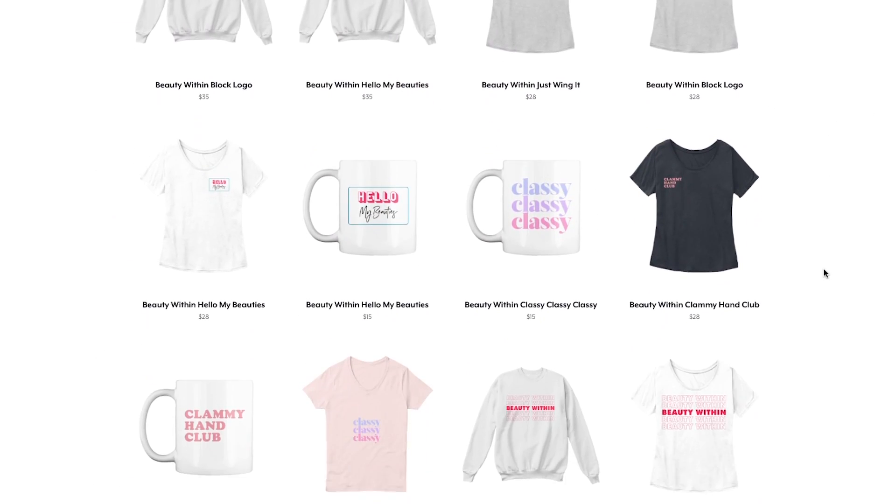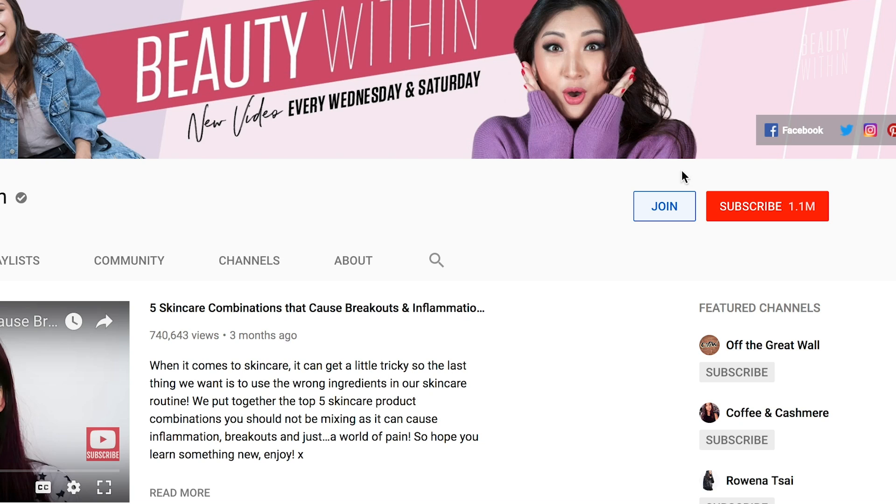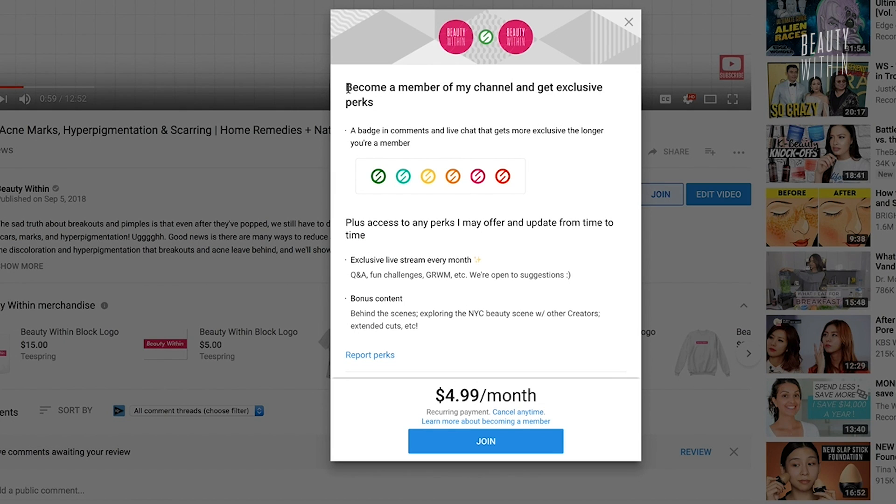Before we get into the video, we just want to remind you guys we now have merchandise! There's t-shirts, mugs, sweaters, hoodies. We also have channel membership — we officially turned it on this past week. Next to our subscribe button, you'll see a join button, and if you press that it'll come up with a pop-up. Basically it's two extra videos a month, exclusive content just for you. So make sure to check that out, and without further ado let's get into exfoliating acids!